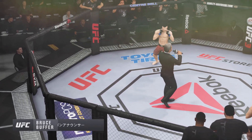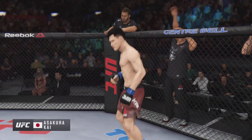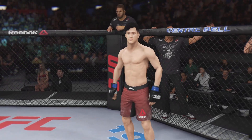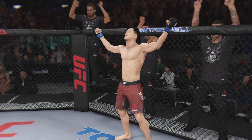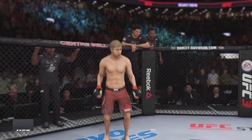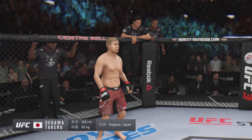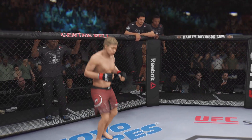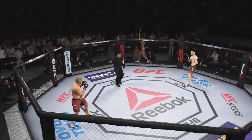Ladies and gentlemen, this fight is three rounds in the UFC Bantamweight division. First, fighting out of the blue corner, this man is a kickboxer making his professional debut here tonight. He stands 5 feet 8 inches tall, weighing in at 135 pounds, fighting out of Goyo Japan — the Assassin! And his opponent, fighting out of the red corner, is a Muay Thai kickboxer and jiu-jitsu fighter also making his professional debut here tonight. He stands 5 feet 6 inches tall, weighing in at 133 pounds, fighting out of Goyo Japan — the Bone Crusher! And when the action begins, our referee in charge of the octagon is Mario Yamasaki, third man in the octagon for this one.